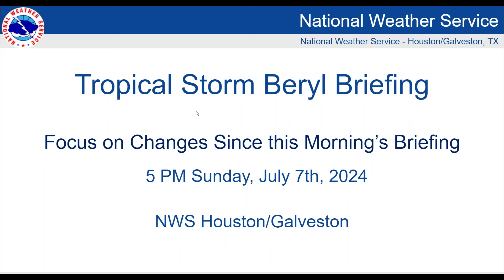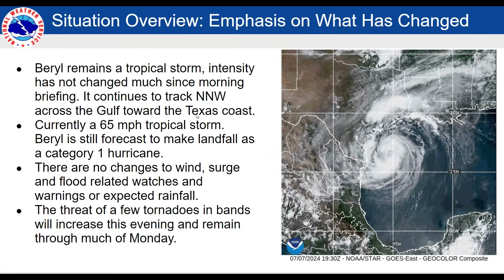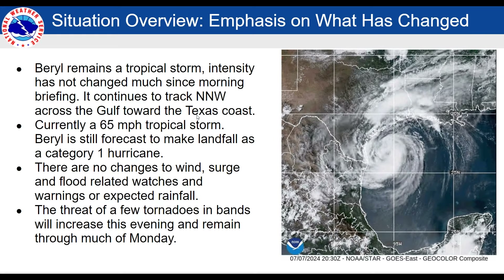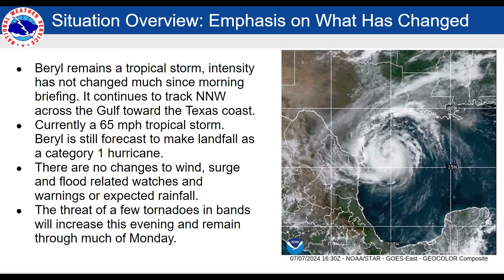Here's our latest update for what is still Tropical Storm Beryl. Beryl remains a tropical storm. Intensity has not changed much since this morning, so that's one bit of good news.